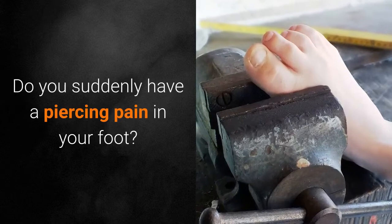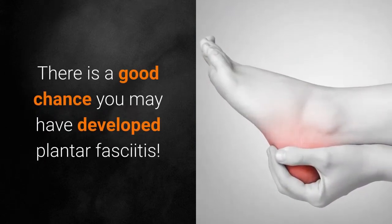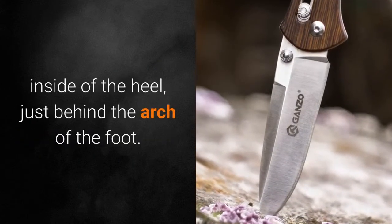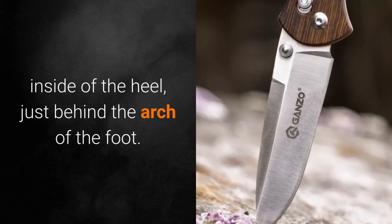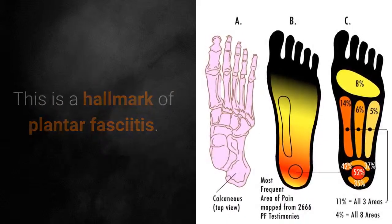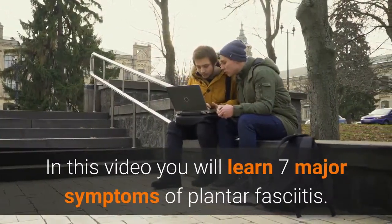Do you suddenly have a piercing pain in your foot? There is a good chance you may have developed plantar fasciitis. It is usually characterized by a sharp pain near the inside of the heel, just behind the arch of the foot. This is a hallmark of plantar fasciitis. In this video you will learn 7 major symptoms of plantar fasciitis.